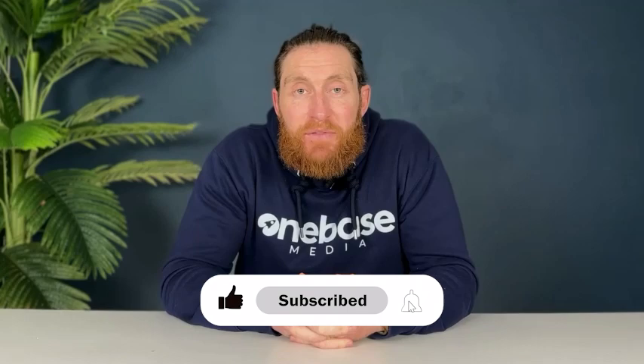If you find that content useful, remember to like it and don't forget to subscribe so you never miss a video.